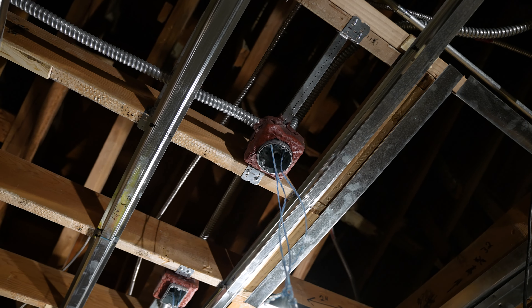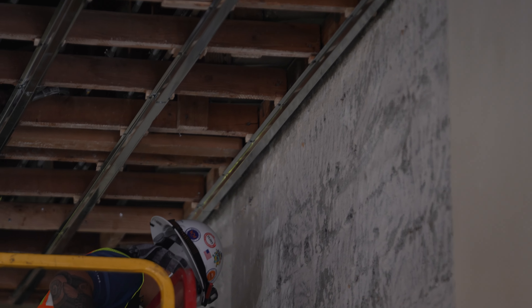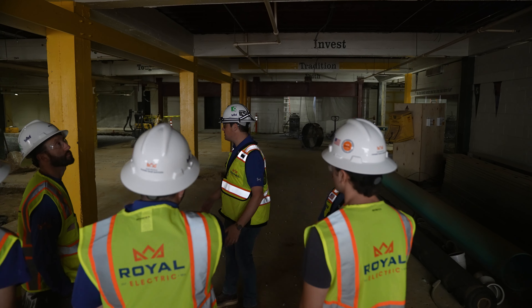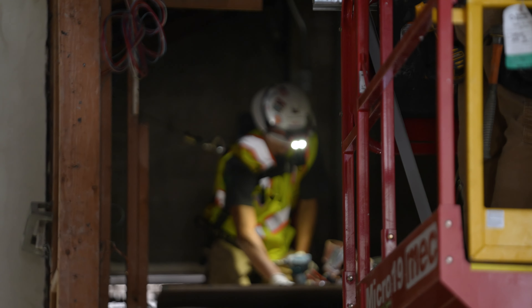They were also provided the opportunity to meet some of our workforce on site — a couple of our apprentices and electricians. They were also informed about some of the project issues we might run across when we don't know what's behind a wall, and once it's exposed, dealing with outdated materials — kind of what goes into reissuing scope once extra work comes along.